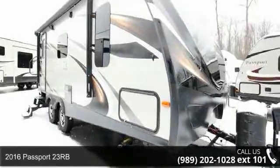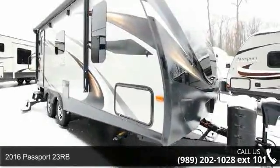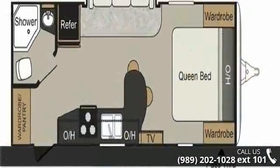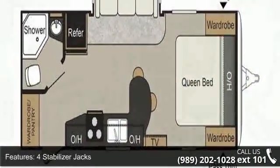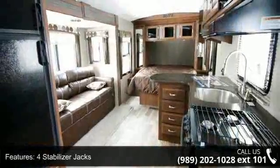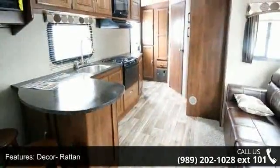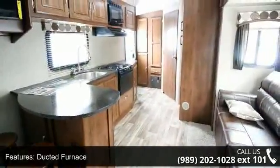Imagine yourself in this 2016 Passport 23RB. Whether you are planning on vacationing, adventuring, or just relaxing, this travel trailer does it all. This unit is perfect for those looking to maximize fuel efficiency but maintain all of the conveniences of a well-appointed, feature-packed RV.